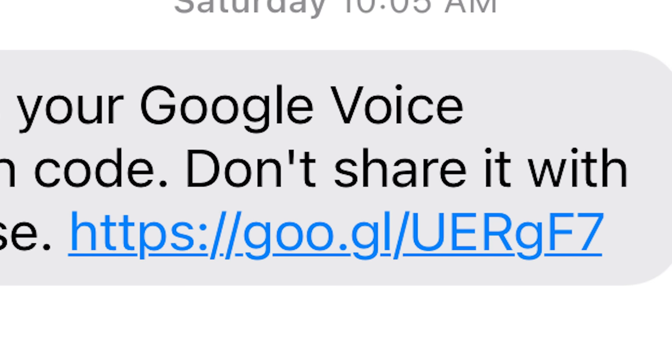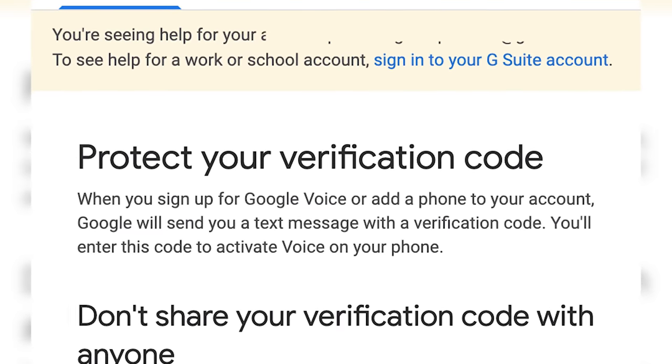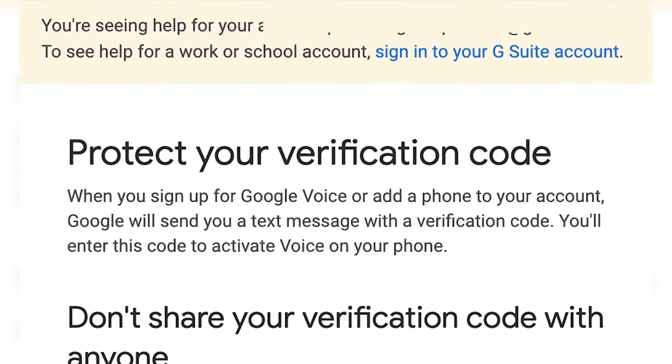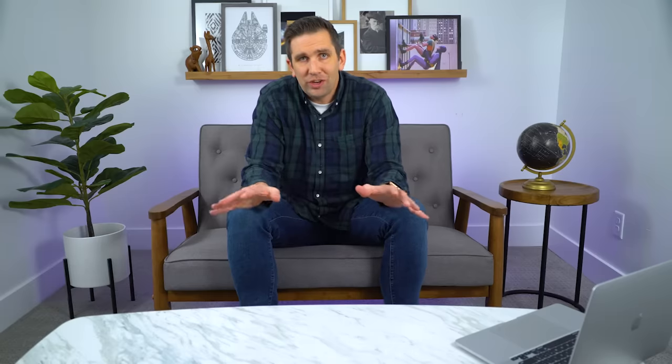Why is Google sending me a verification code? It also comes with a link that sends me to a page that says: when you sign up for a Google Voice or add a phone to your account, Google sends you a text message with a verification code — you enter this code to activate Voice on your phone. So what's going on here is that this buyer is trying to set up a Google Voice number linked to my personal cell phone number, and all he needs is the six digit verification code. He has no interest in my soundbar — all he wants is the code.